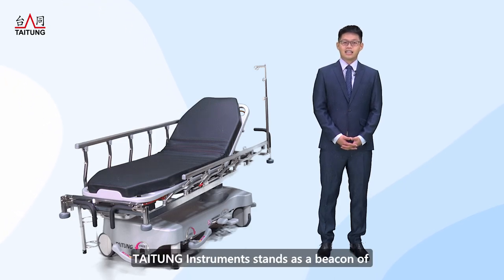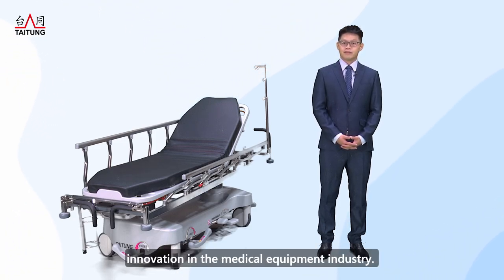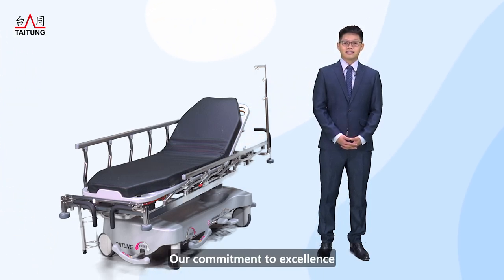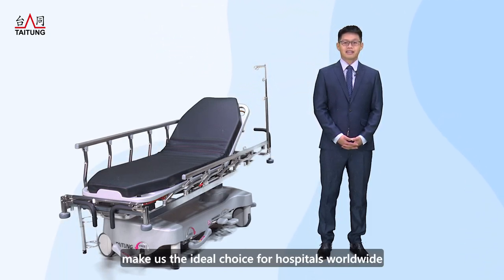In conclusion, Taiton Instruments stands as a beacon of innovation in the medical equipment industry. Our commitment to excellence, stainless steel craftsmanship, durability, and customized solutions make us the ideal choice for hospitals worldwide.